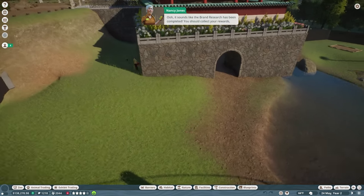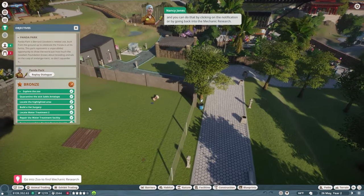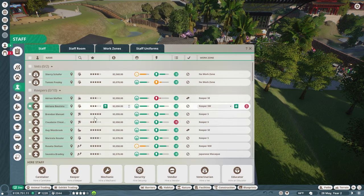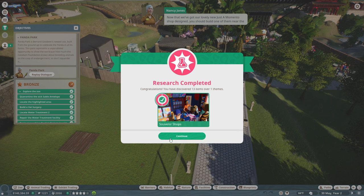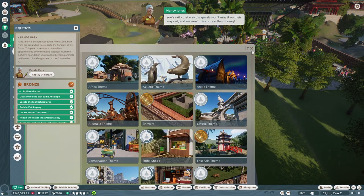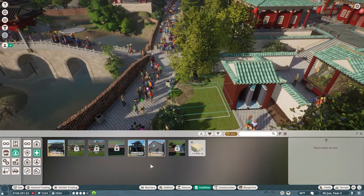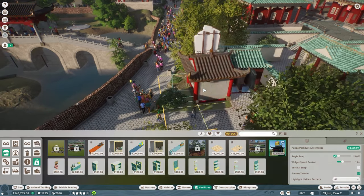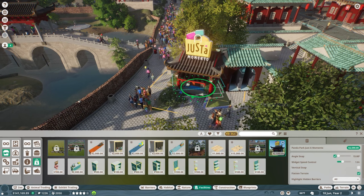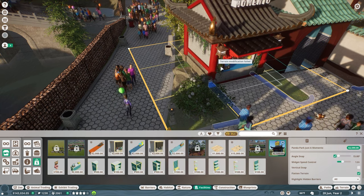It sounds like the brand research has been completed — collect your rewards by clicking on the notification or going back into mechanic research. Now that we've got our lovely new Just a Memento shop designed, you should build one near the zoo's exit so guests won't miss it on their way out — and we won't miss out on their money. We'll go into Facilities, Guest Facilities, Just a Memento, and use the blueprint they've given us. We'll spin it around and drop it down right in there.